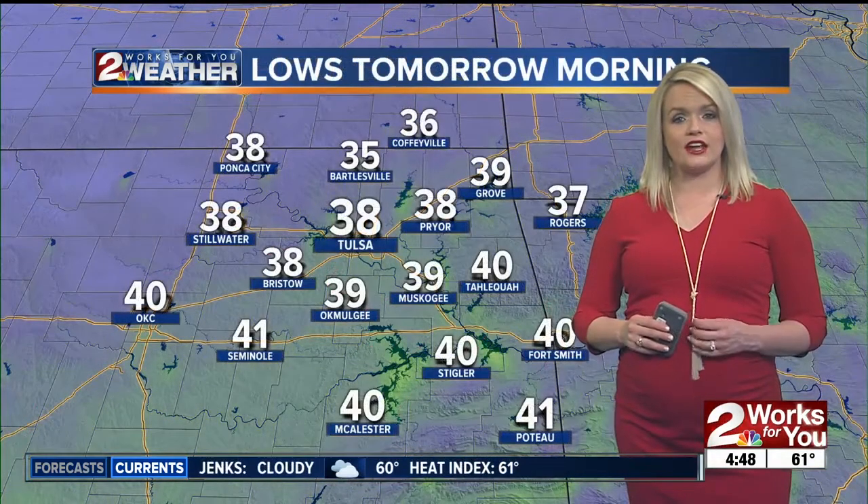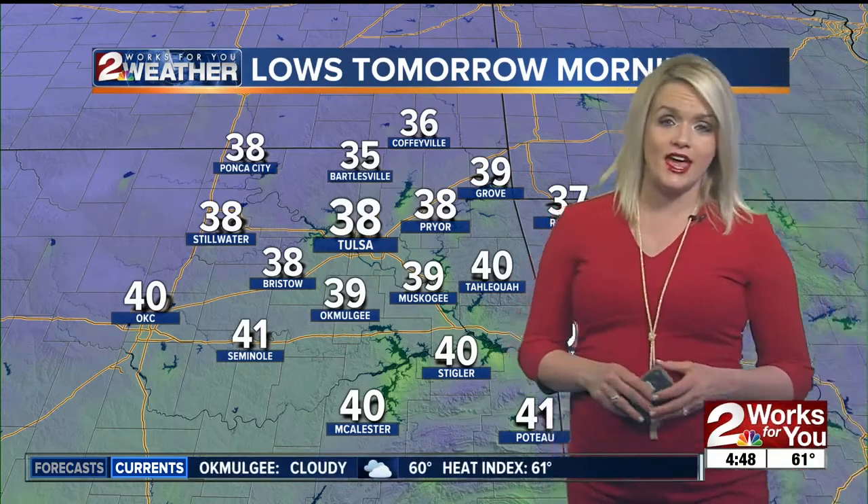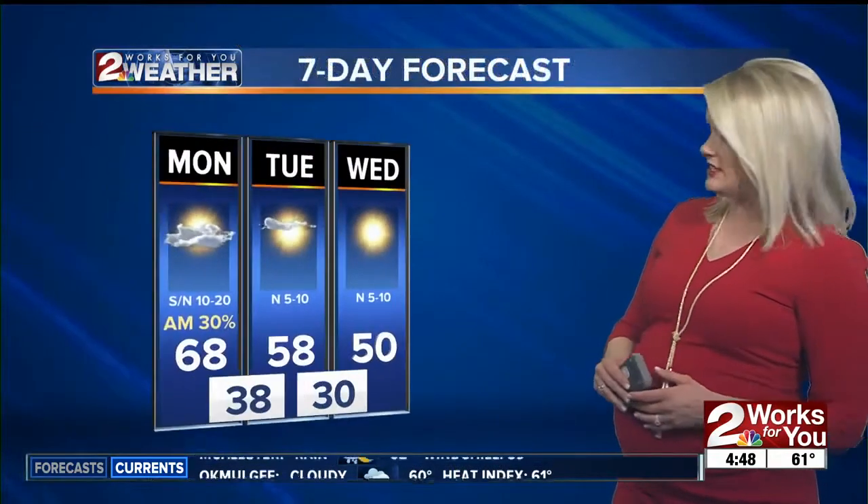Tonight is quiet with mostly clear skies. We're going to be dropping down into the 30s as we start tomorrow morning, so it will be a little bit cooler — not quite so mild. You'll need the jacket back tomorrow. This morning you may not need it, just maybe bring an umbrella as you head out. But tomorrow we'll need that jacket back as those temperatures start off in the 30s.